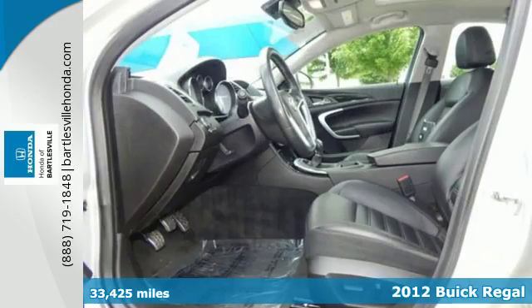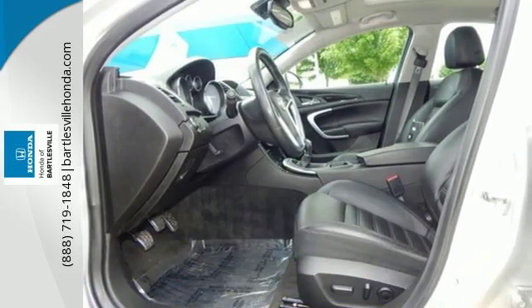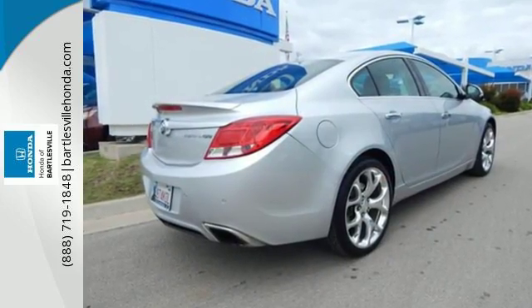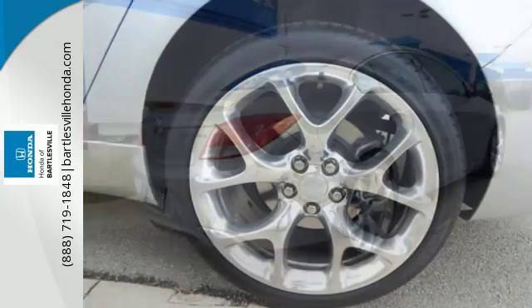It comes with safety features like a McPherson strut front suspension and anti-lock brakes. Standard amenities include heated door mirrors, automatic headlights, keyless entry, and a CD player.